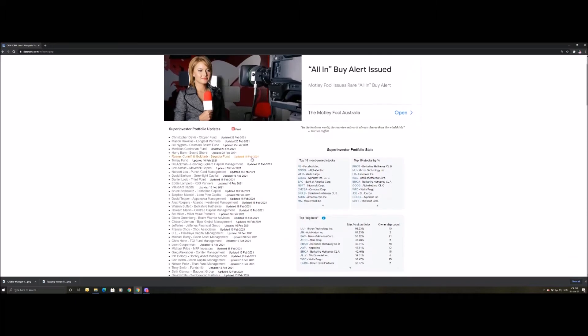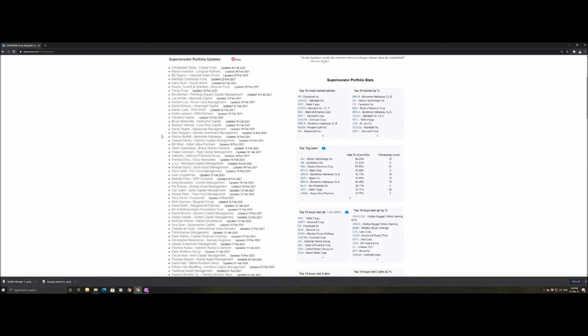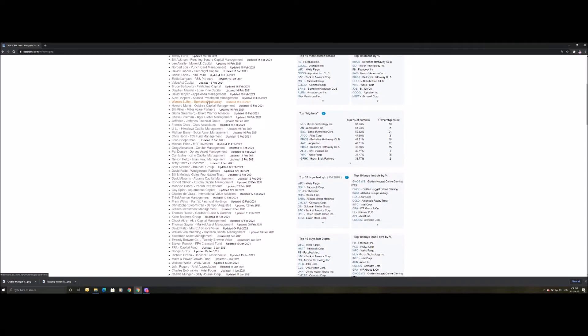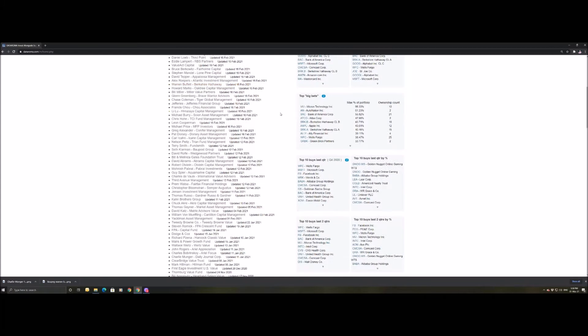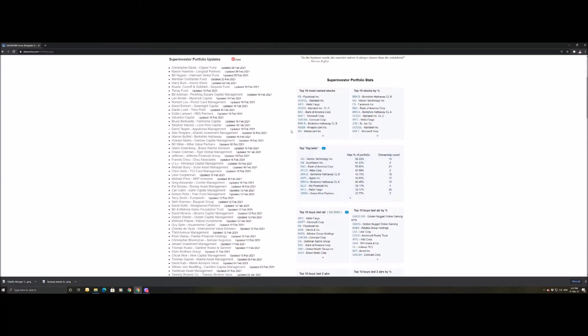Just looking at the front page briefly, you can effectively see all these very well known names in the investing world — the likes of Michael Burry, Warren Buffett — and you can see this portfolio was only updated on the 16th of February. We're able to see not only their individual portfolios, but overall what these super investors are buying, what they're selling, what their biggest bets are.